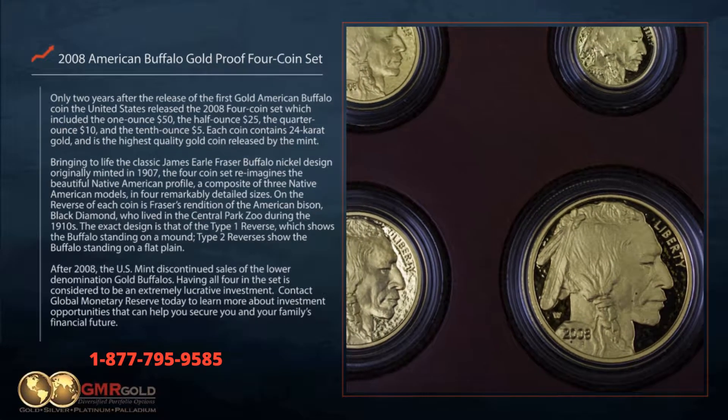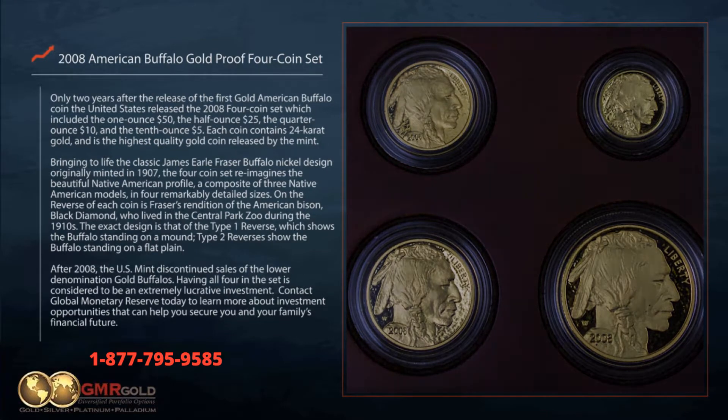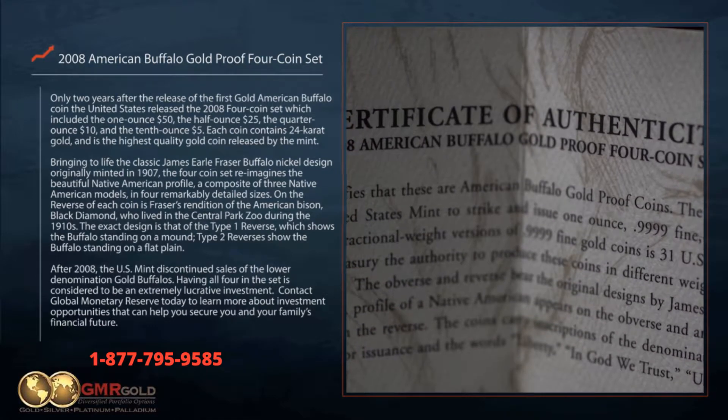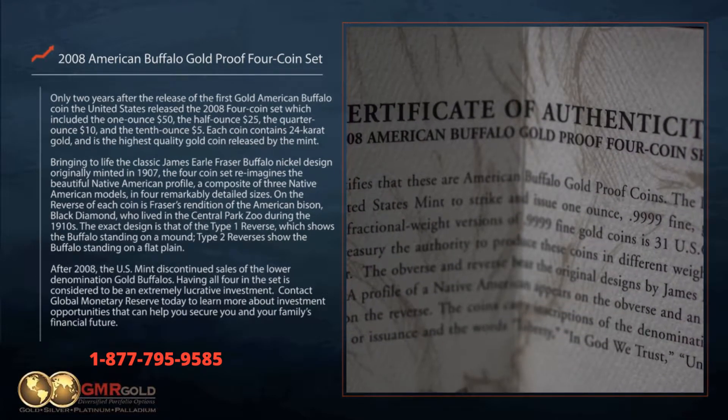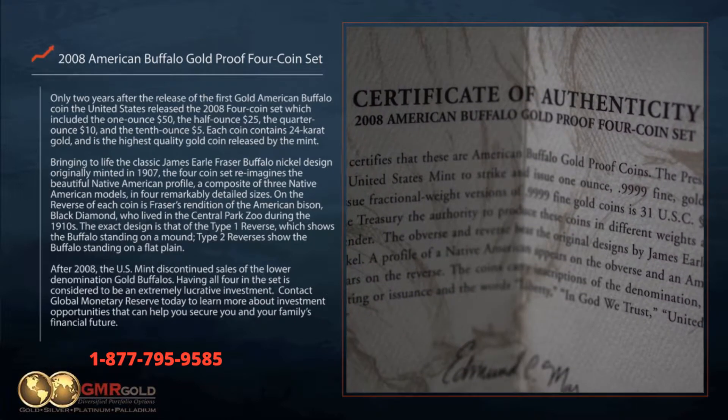On the reverse of each coin is Frazier's rendition of the American bison, Black Diamond, who lived in the Central Park Zoo during the 1910s. The exact design is that of the Type 1 reverse, which shows the buffalo standing on a mound. Type 2 reverses show the buffalo standing on a flat plain.